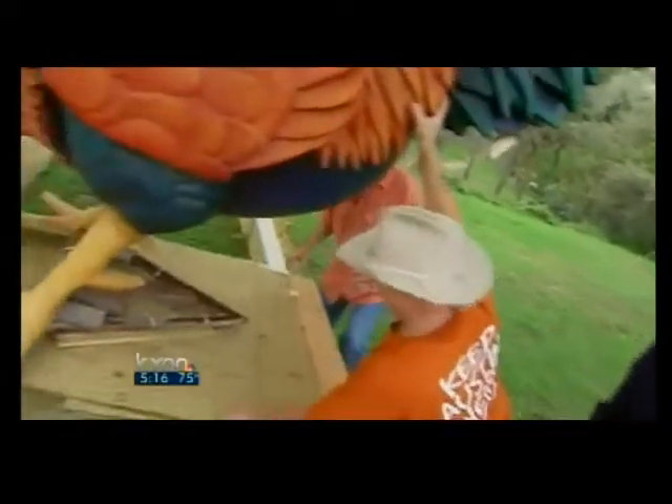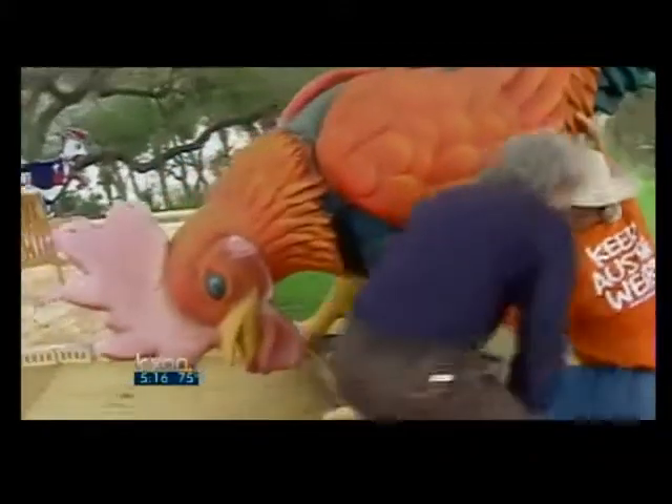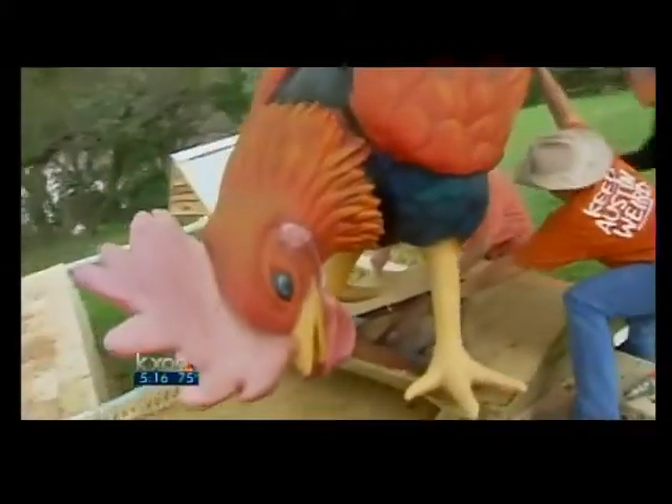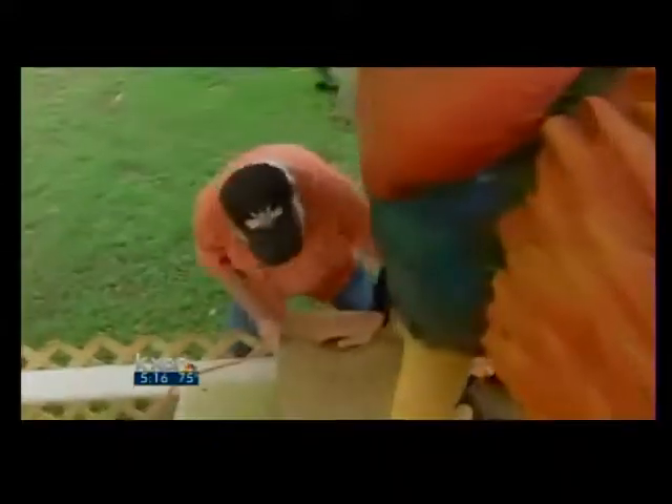So when the curator of the AMOA Art House Art on the Green exhibition at Laguna Gloria asked Bob Daddio Wade to design one of nine artistic miniature golf holes, Daddio borrowed Sanders' first rooster to lord over his entry.